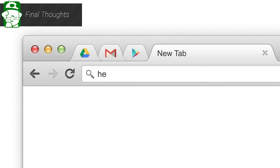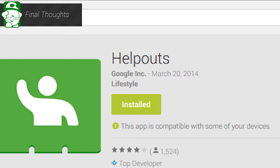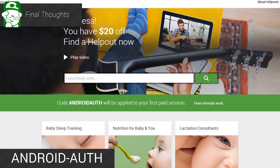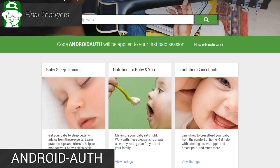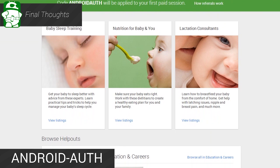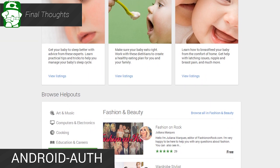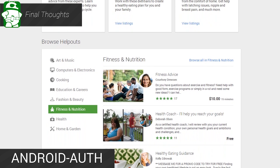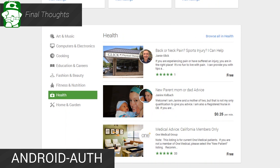If you want to try it out, simply head to helpouts.google.com to get started, or if you want to try the Android app, we'll have that linked in the video description as well as the written companion. If what I've just told you isn't enough, what if I told you that you could try it at a discount? For a limited time, you can use the promo code Android Auth — you can see it there at the bottom of the screen — to get $20 off your first paid helpout. There's also a link in the video description and in the written companion that'll help you automatically redeem that. So now you have $20 to try out your first Helpout — is there any reason not to at this point?